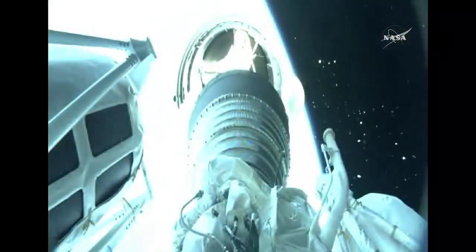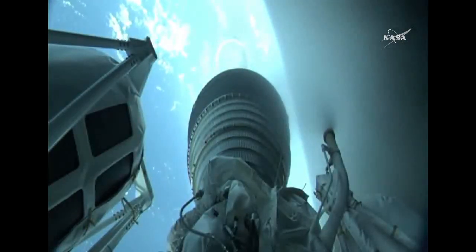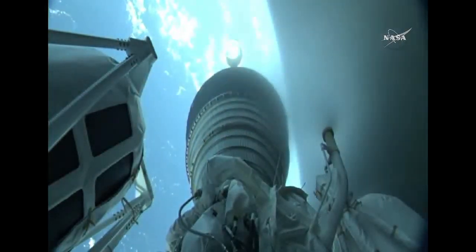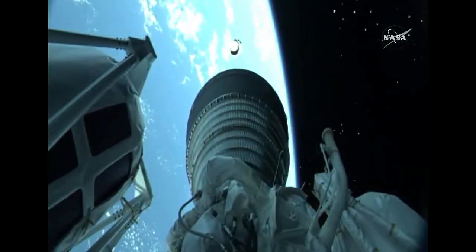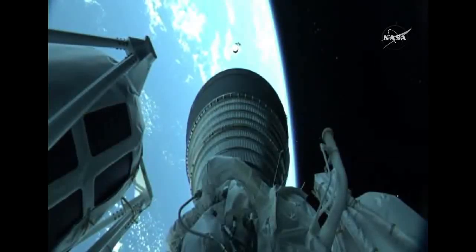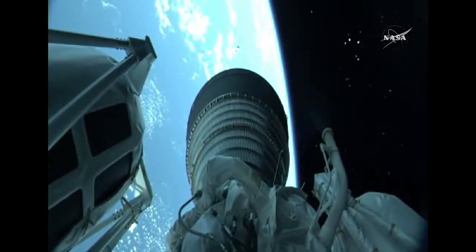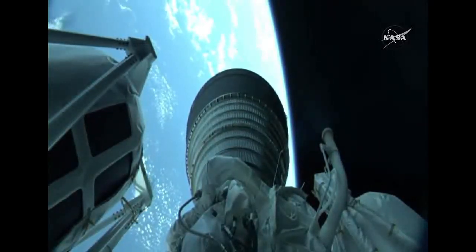And we have BECO — booster engine cutoff — standing by for stage separation. And we have good indication of stage separation. The Centaur single RL-10 engine ignites for the first time. We have ignition and full thrust on the RL-10. The RL-10 produces 22,900 pounds of thrust and burns for just under 8 minutes. And we have good indication of fairing separation.